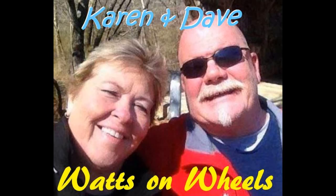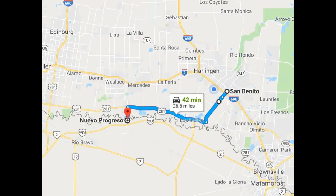We're Dave and Karen — Watts on Wheels. We've been full-time RVing since December of 2017. We decided to go to Mexico and get our teeth cleaned. There was a place we were recommended to go to that was in Progresso, which is about 40 minutes from our RV campground.